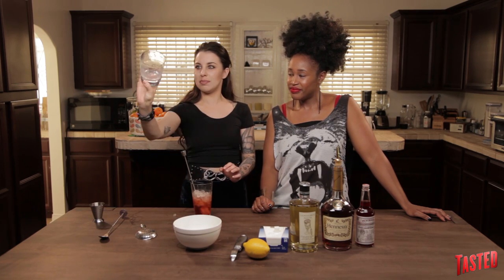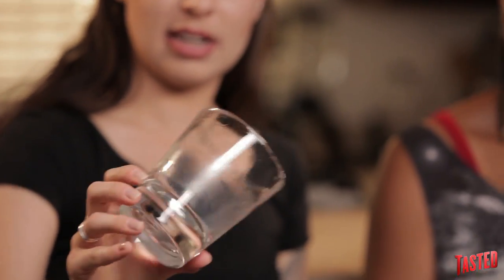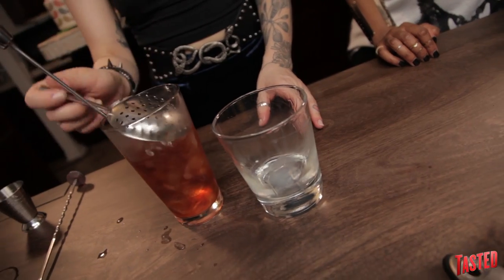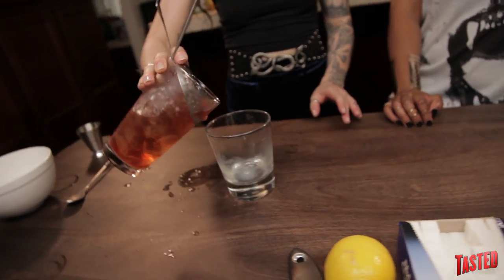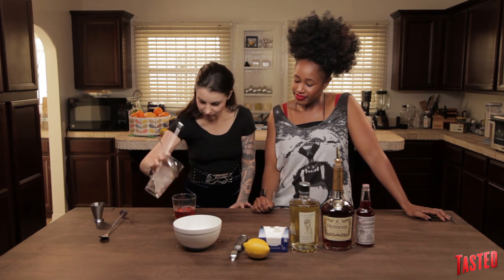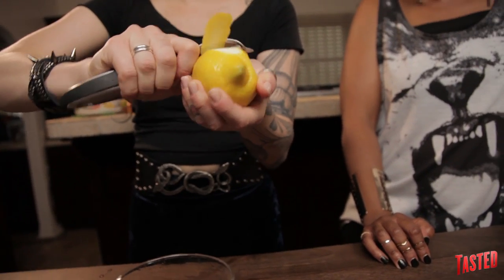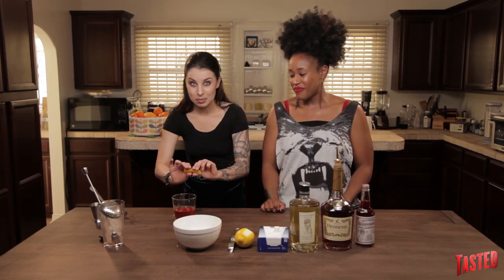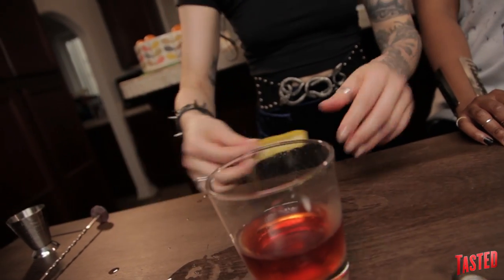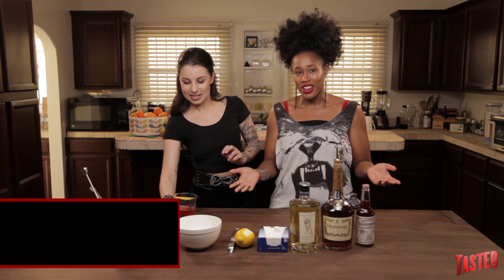You want to keep some absinthe in the glass — see how we have a nice coating on the inside? It's also gonna pool a little bit at the bottom; you want to keep that in there. Then strain the cocktail into the glass, express a lemon peel by spraying the oils right over the top of the cocktail. And there you go — Sazerac.